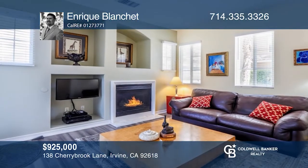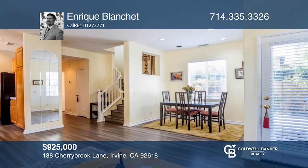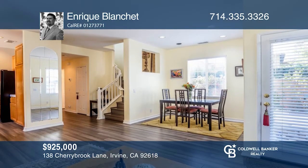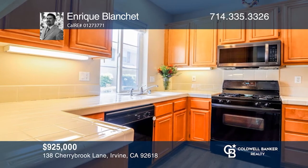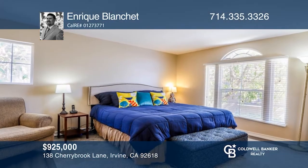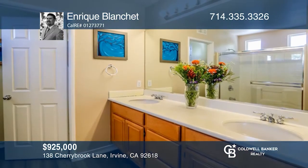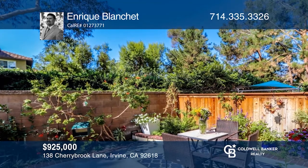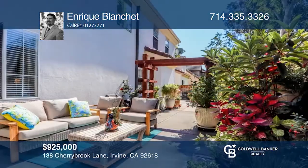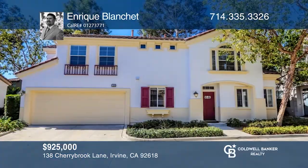As you enter this fabulous home, you're welcomed by an open and charming floor plan. The living room has a fireplace and the dining area looks out to the back patio. The kitchen is appointed with maple cabinetry, black appliances, and a kitchen window looking out to the courtyard. The primary bedroom includes a walk-in closet. Enjoy sunset views from the dining area and bedroom. The expansive back patio is ideal for entertaining and relaxing. Schedule a showing with Enrique Blanchett today.